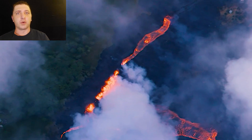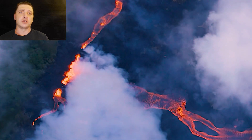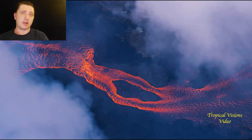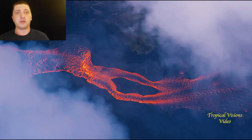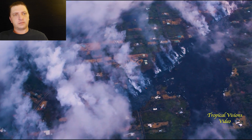Back up slope at the eruptive vents, we find a curtain of fire being produced from Fissures 20 and 22. This wall of lava, produced from a very long fissure system, is generating multiple flows making their way out of the rift zone and downslope toward the ocean.